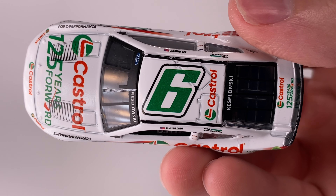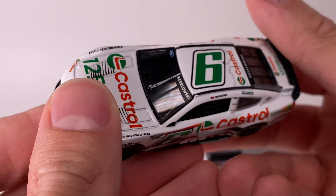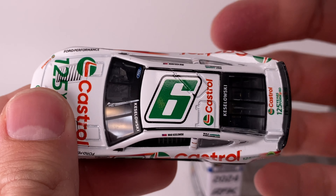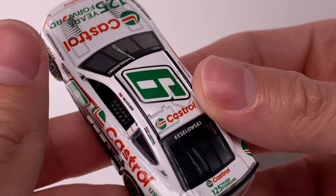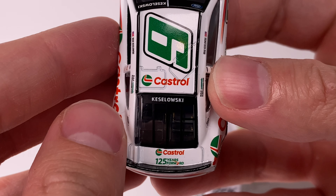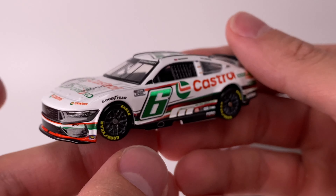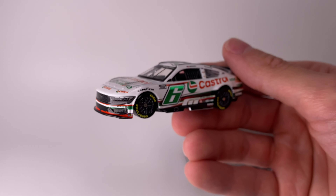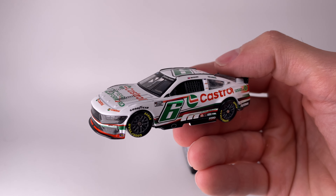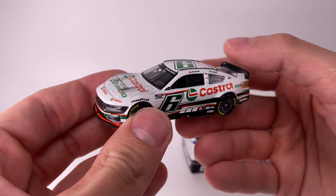Naturally the roof numbers don't have chrome, so it just has the standard — I'd call it a pool table green — and I think it looks cool. Shout out to GTA4. Castrol right there, 'Castrol 125 Years Moving Forward.' Once again, this is quietly one of the best Castrol paint schemes. I don't know why, but that green number just sets it off — awesome looking diecast.